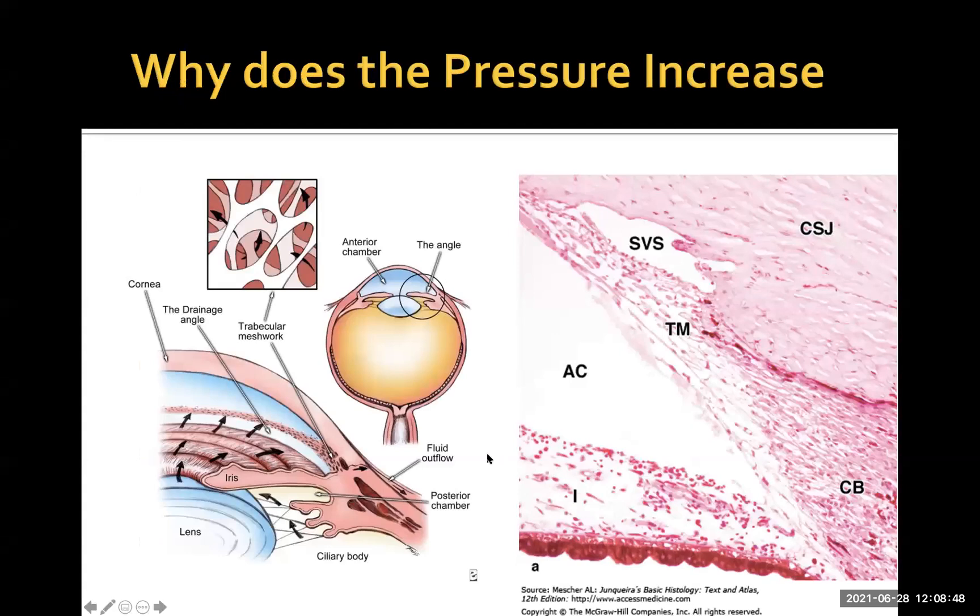Glaucoma is a condition where the intraocular pressure in the eye increases. It's thought to occur because of excessive deposition of extracellular matrix within this very delicate tissue, the trabecular meshwork. For the vast majority of patients, this tissue keeps intraocular pressure within a range of 12 to 21 millimeters of mercury throughout their lifetime. The fluid in the eye is produced by the ciliary body — this sieve-like structure becomes blocked and the pressure goes up.